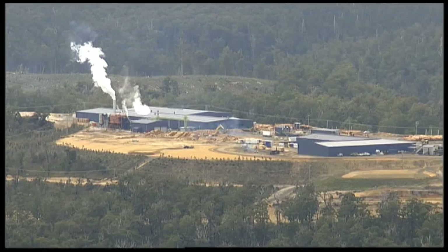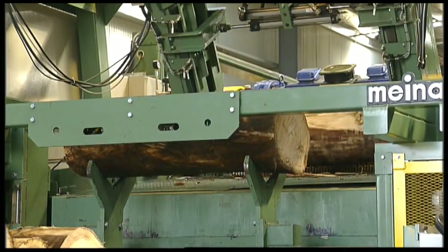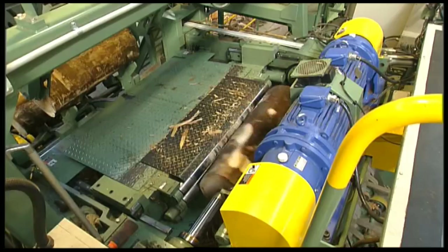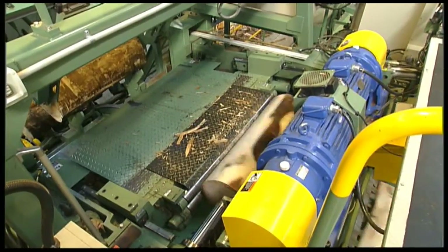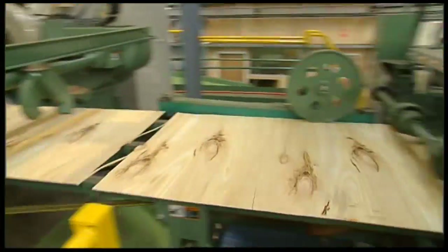Some of those forests are now producing logs suitable for rotary veneer production. Tasmania's newest and biggest veneer mill sees shorter lengths of logs peeled like an apple — sort of a big version of a wood lathe. It grabs the billet in between the chuck, and it's like a big planing blade which the wood rotates up against, peeling off a fine sheet of veneer.